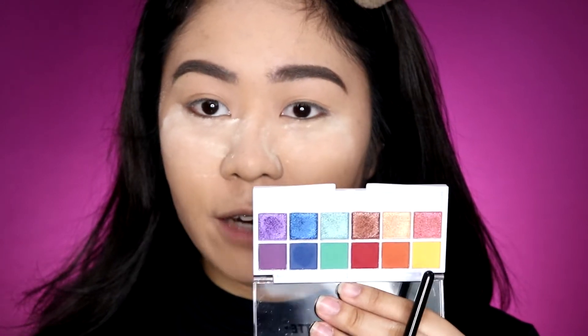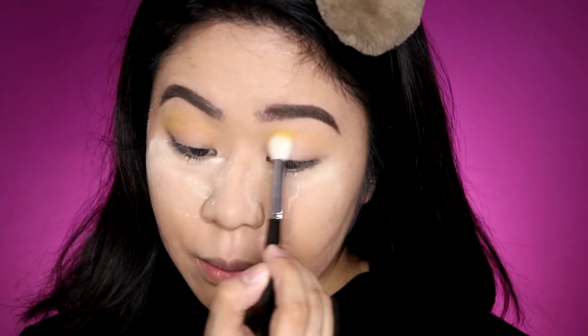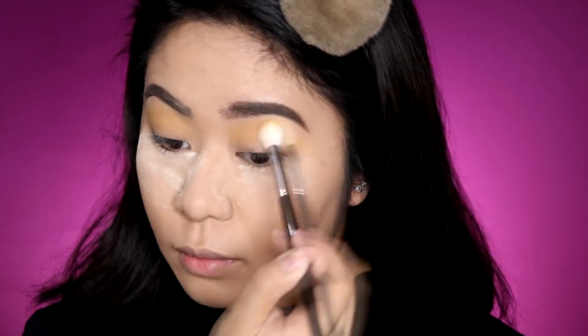I don't know exactly what eyeshadow look I'm going for today, but I'm going to start off by grabbing the yellow shade from the Color Paradise Palette to use as a transition shade. It picks up well on the brush, though it is a bit powdery. One issue is that since the pans are small, it's a bit difficult to pick up the product with a large brush, but it works. I've applied the yellow shade — it's subtle but it's there.